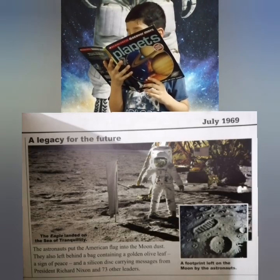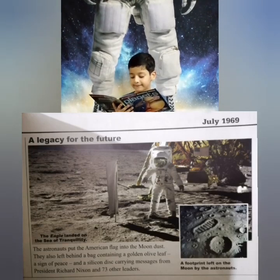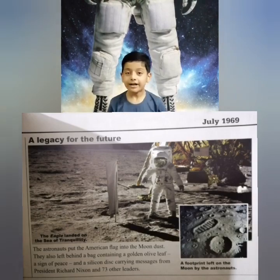The astronauts planted the American flag on the moon. They also left behind a gold olive branch, a sign of peace, and a silicon disc carrying messages from President Richard Nixon and 73 world leaders. Whoa! That's a lot of leaders!